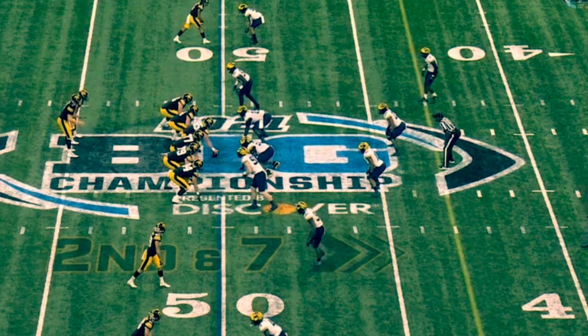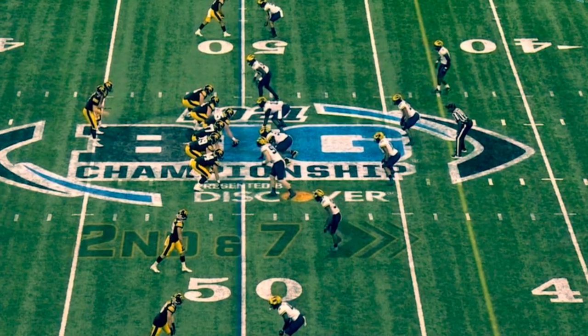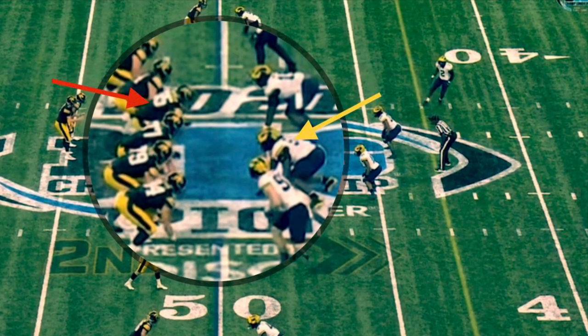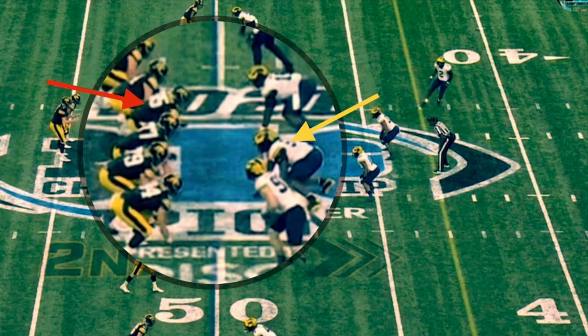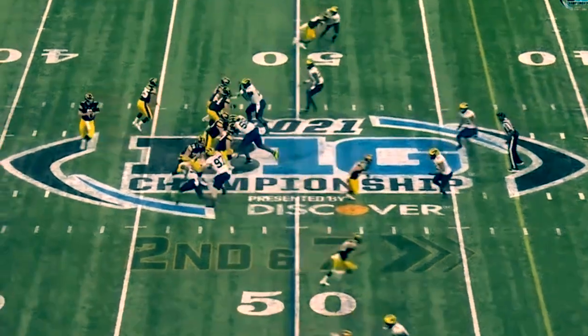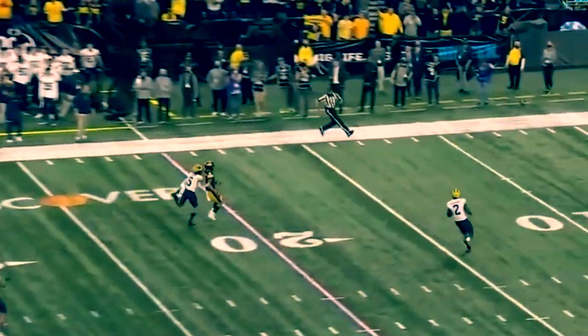Now you're gonna see one of his weaknesses, which is one-on-one blocking when the guy has a head of steam. The defender in the three technique is gonna bull rush him and push him back quite a bit into the quarterback's lap. Look — he pushes him into the quarterback's lap. He does a decent job standing his ground, but he did give up some ground on this play.